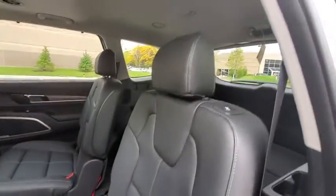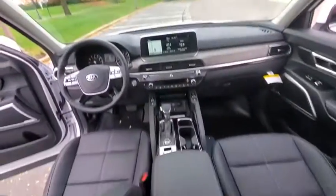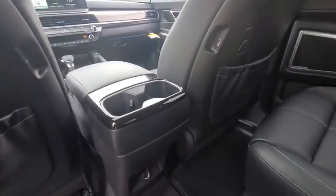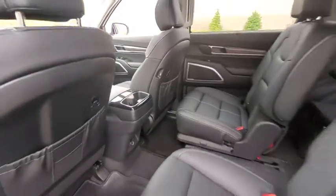Power liftgate, navigation system, traction control, power passenger seat, dual airbags, leather-wrapped steering wheel, power steering, four-wheel disc brakes, heated front seats, power windows, electronic stability control.